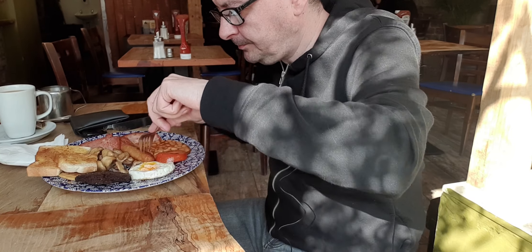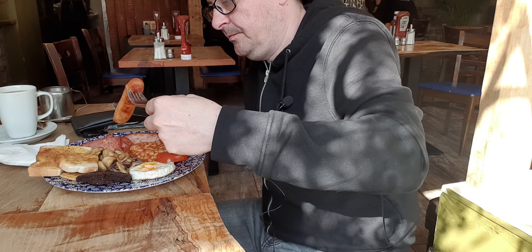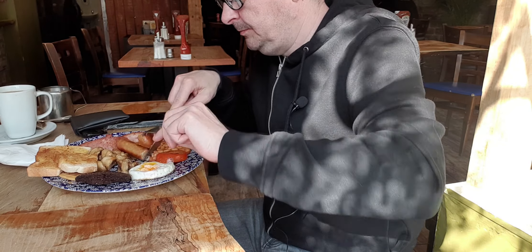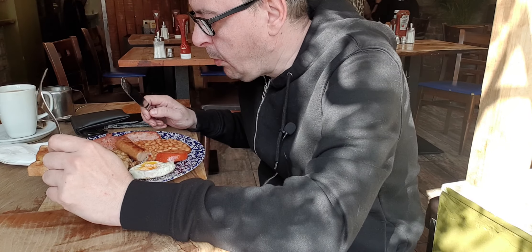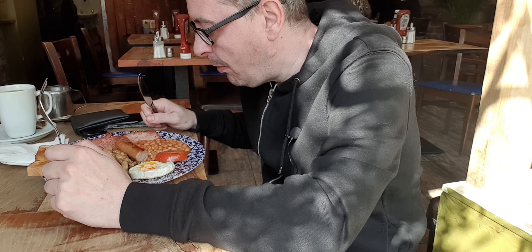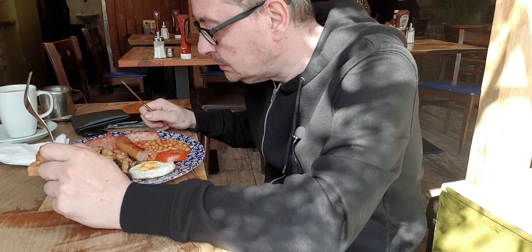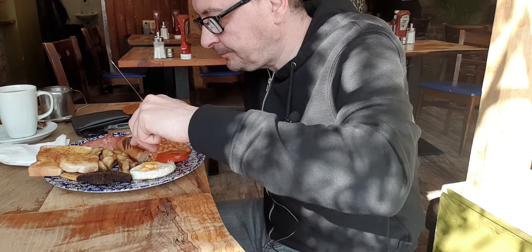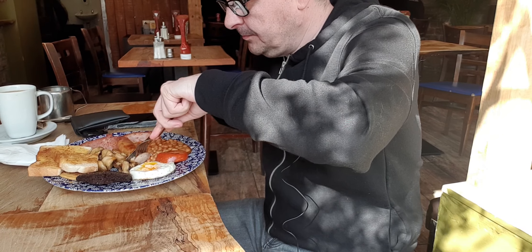I'm going to get into the link sausage now. That's how I like it there — decent size. Everything's boiling hot, so you can tell it's well freshly made. It's a decent link, that. Nice and juicy — it's not had the life cooked out of it yet.